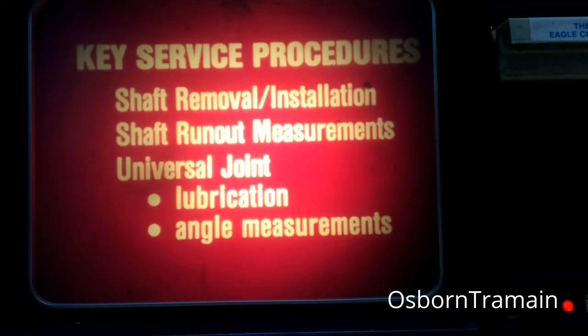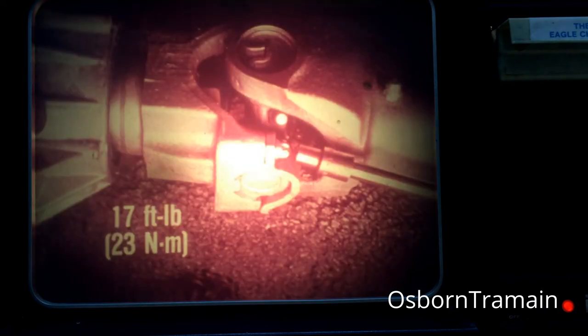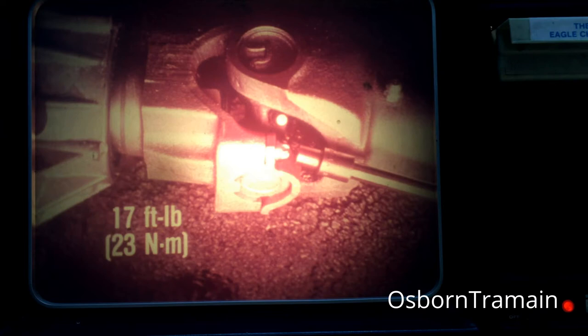Key service procedures that you will need to know about include those for shaft removal and installation, shaft run-out measurements, and universal joint lubrication and angle measurements. These procedures are detailed in your technical service manual and are similar to those for the propeller shafts on other AMC cars. However, there are some important differences. For instance, during prop shaft removal or installation, you may need to use a special tool for the bolts on the clamp straps. Several types of bolts have been used to date in production. The torque spec for these bolts is 17 foot-pounds or 23 newton-meters.